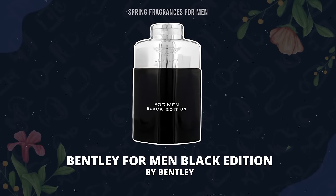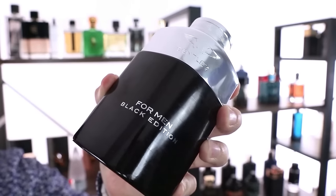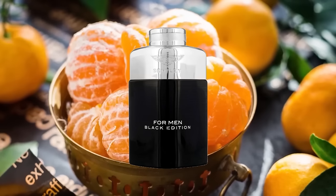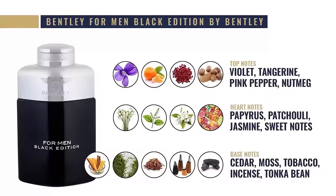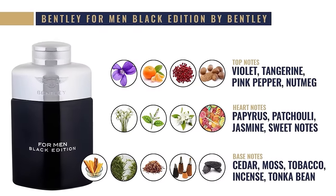If you want something a little darker for the evening, check out Bentley's For Men Black Edition. There are a lot of great options from this house and they're very high quality for the price. In my opinion, the For Men Black Edition is a perfect spring fragrance because of that violet note — very strong, with a little bit of pepper at the top and some citrus as well. With the pepper, florals, and a strong wood base, this is a classic spring fragrance with a powdery feel. Other notes: tangerine, nutmeg, papyrus, patchouli, tonka bean, moss, a bit of tobacco, and incense.